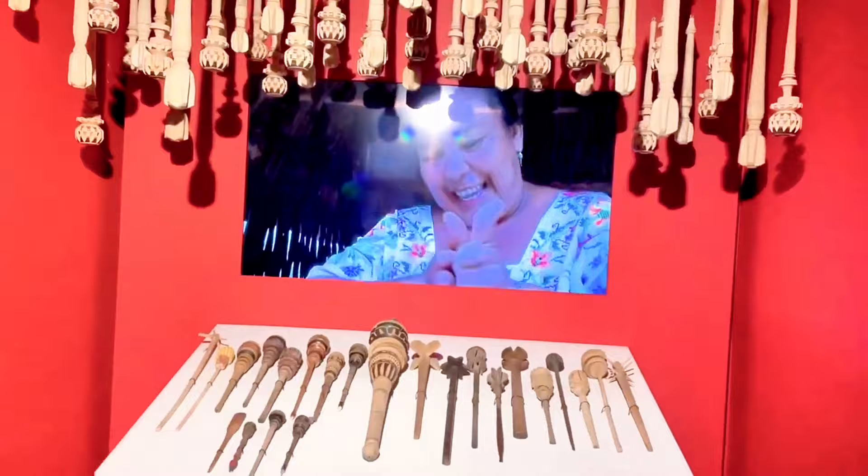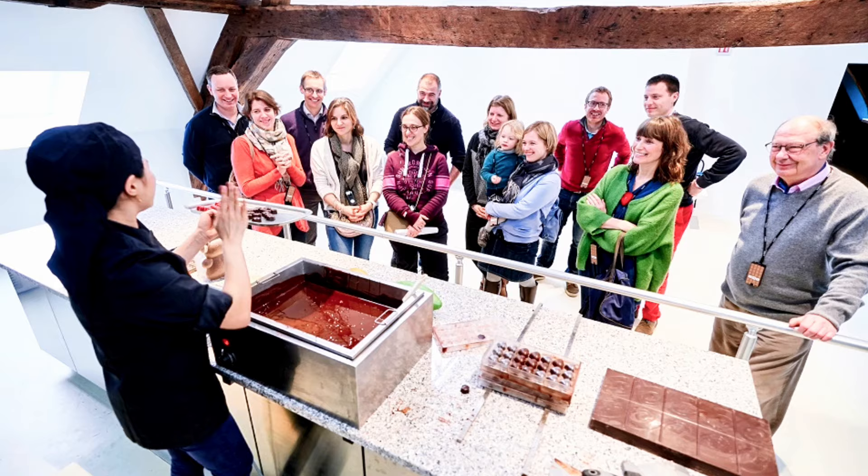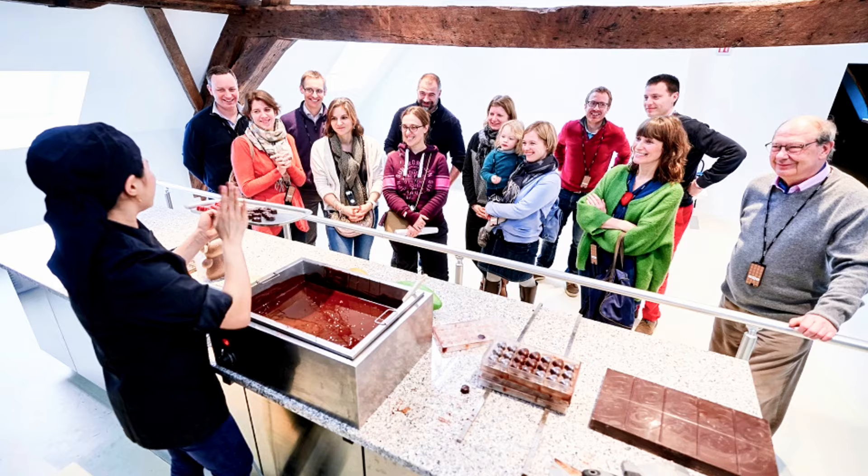Dive into Mayan and Aztec rituals that started this beloved treat, then see the magic of turning beans into bars. Watch expert chocolatiers make pralines with practiced hands — each bite a symphony of creamy textures and rich flavors.